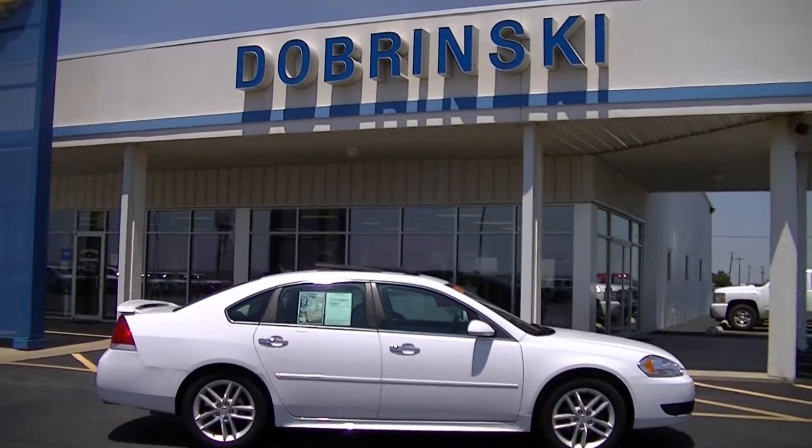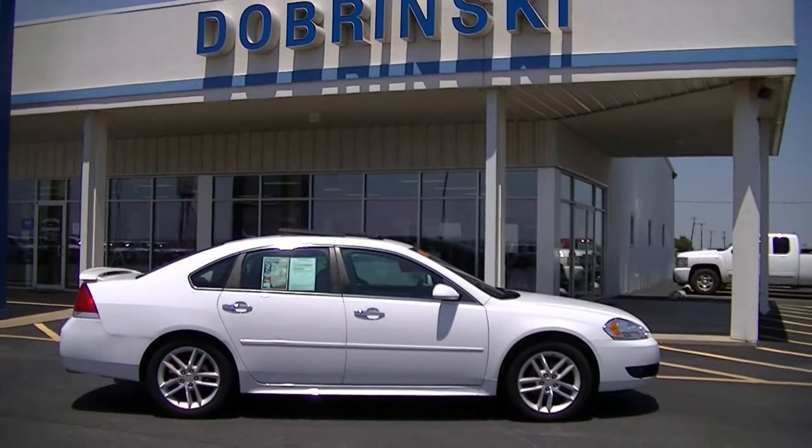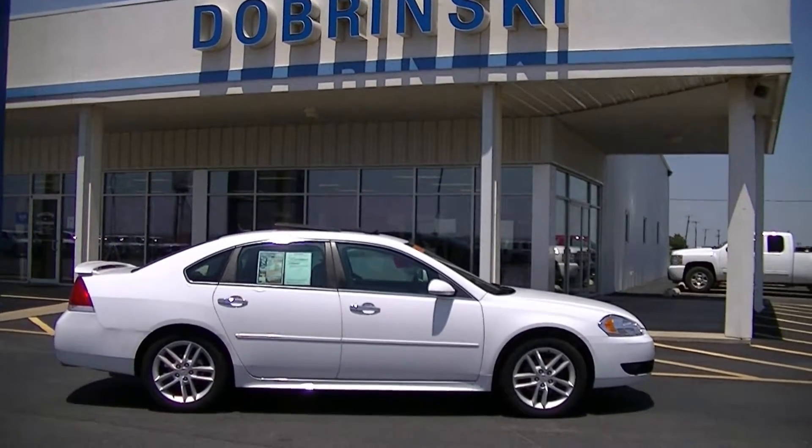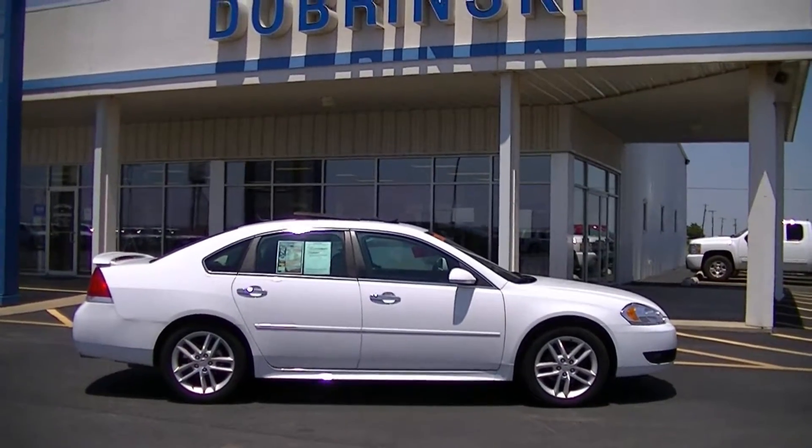Welcome to the Dobrynski Chevrolet. Here we have a 2013 Chevrolet Impala. It has 22,179 miles on it. It is an LTZ with leather interior.